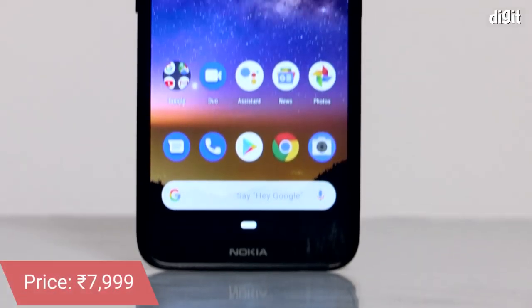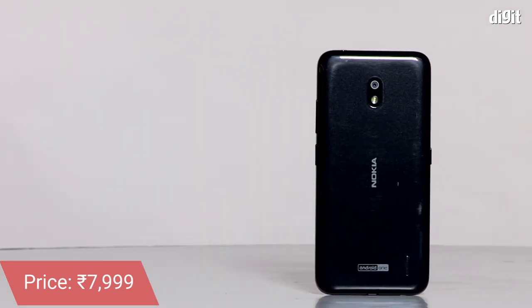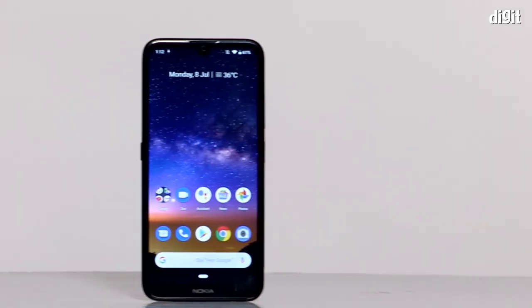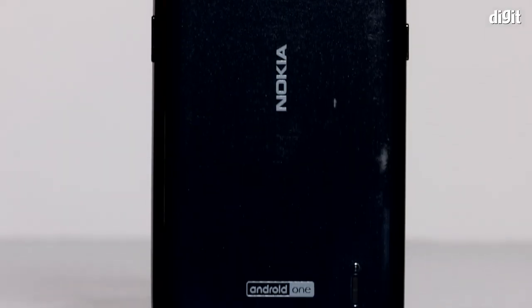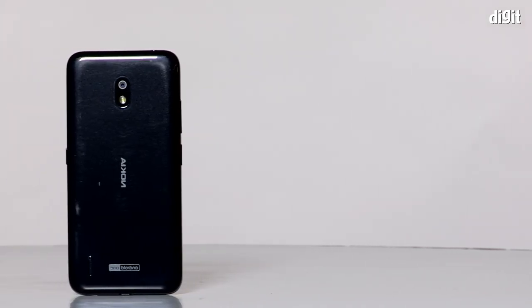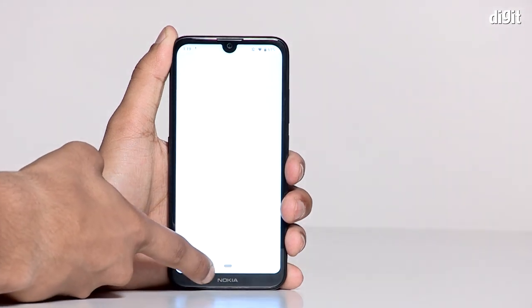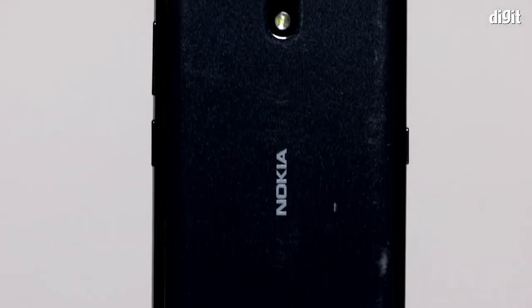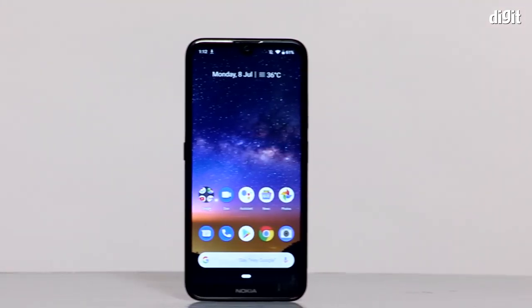Let's talk about the build and design. Nokia says the phone is comprised of a solid polycarbonate body with a high gloss finish. In reality, the Nokia 2.2 looks and plays the part of a budget smartphone with very ordinary levels of build and design. The phone's glossy back panel seems sturdy and presentable, but drumming on the back panel causes a hollow plasticky sound.